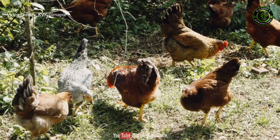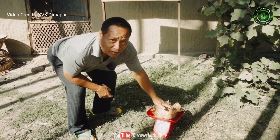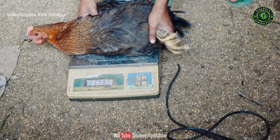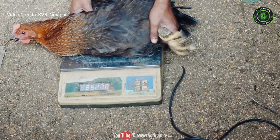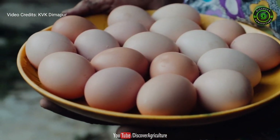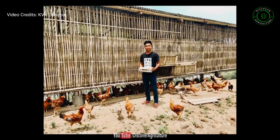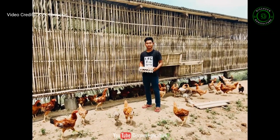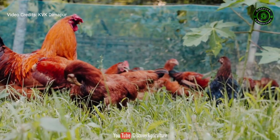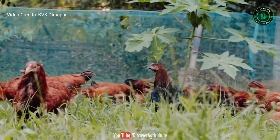These birds adapted well under a low-input production system and attained an average body weight of 2.8 kg per bird at 4 months of age, with an average daily body weight gain of 25 grams per bird. Average egg production was 155 eggs per bird per year. The eggs were mostly used for home consumption and some were sold at the rate of rupees 250 per day. Culling of extra adult male birds was done at 148 days with an average body weight of 3 kg per bird and sold at the rate of rupees 300 per kg.